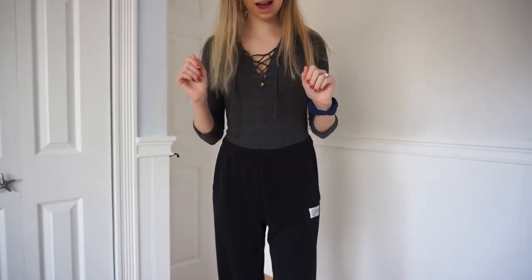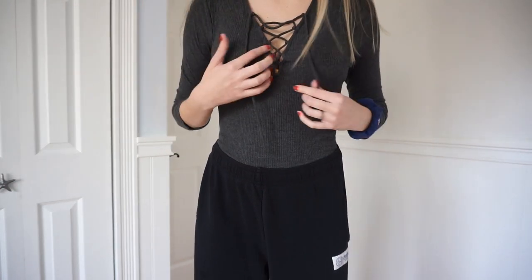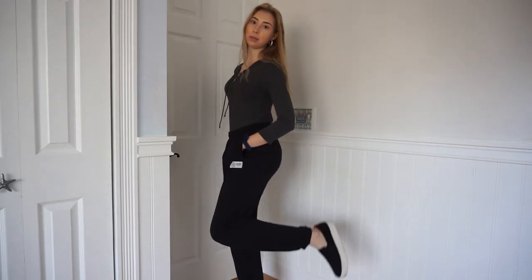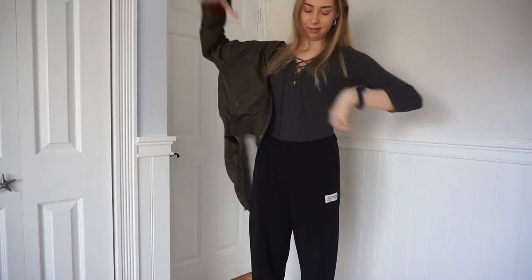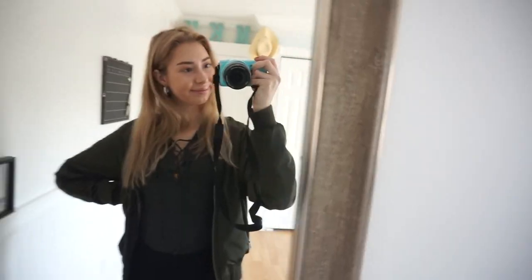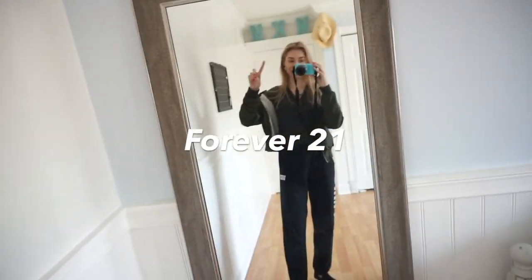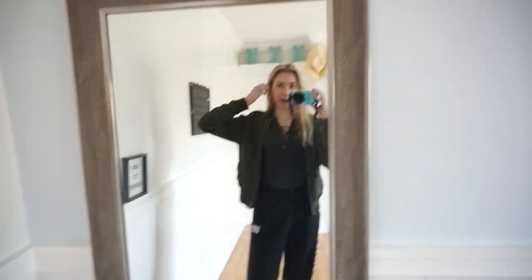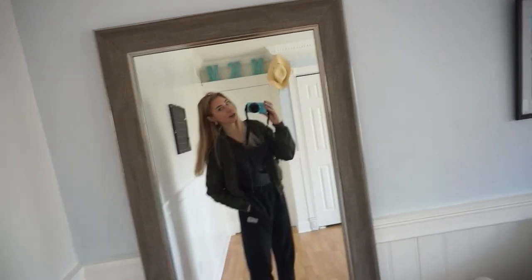This is another bodysuit and sweatpants outfit. The bodysuit I think is from Forever 21 — it's a dark gray color with a little tie that you can tighten or loosen. The sweatpants are the same Pink ones, and the shoes are black Steve Madden slip-ons. Over it I'm wearing a dark green bomber jacket from Rue21 — it's super warm with fur on the inside. It's really casual and it doesn't look like you tried too hard, but you're also not just wearing sweatpants and a hoodie with sneakers.